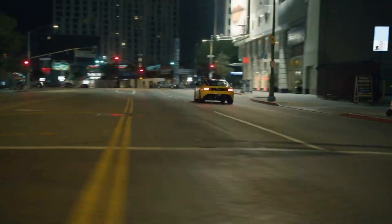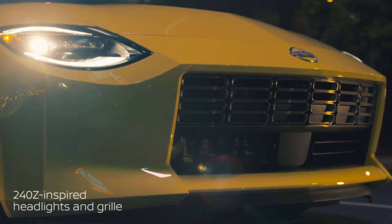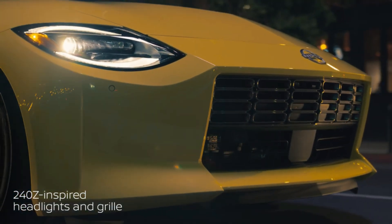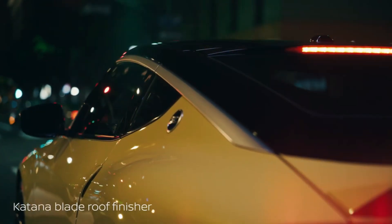The 2023 Nissan Z does put on a few pounds compared to the outgoing 370Z — about 50 of them on the base manual car — because of the additional chassis stiffening. But with that, the Z feels more responsive.